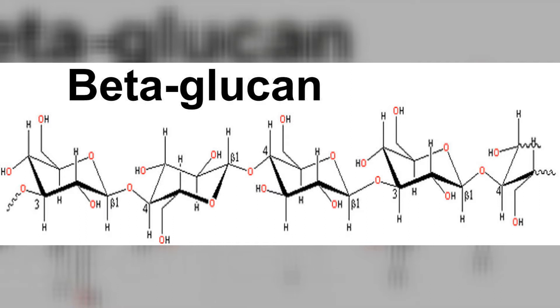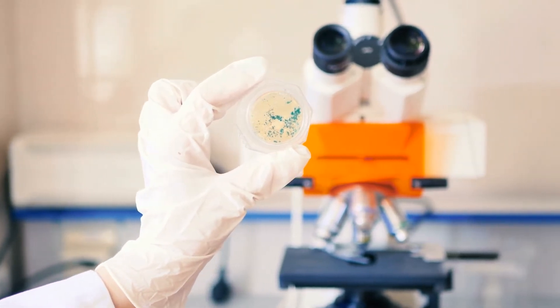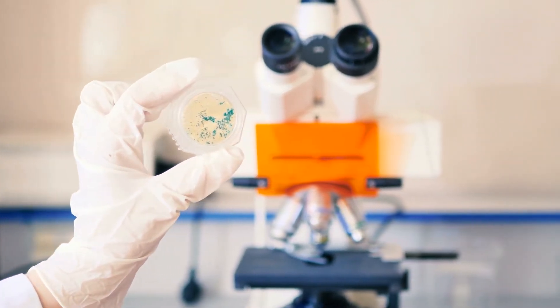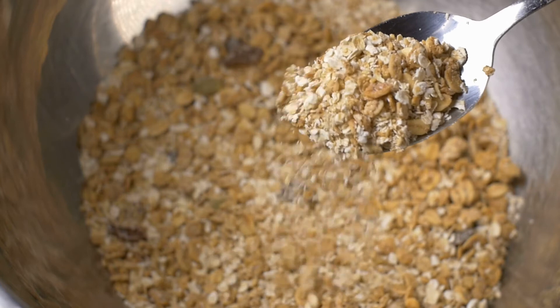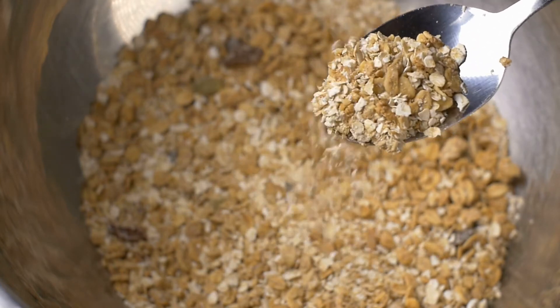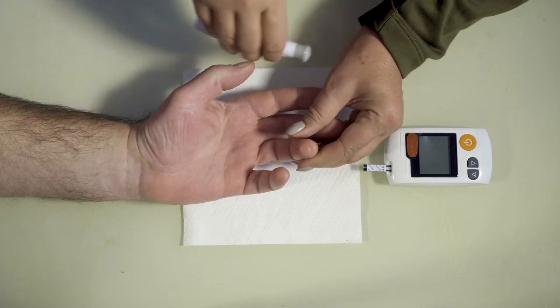Let's talk about beta-glucan. It is the most studied natural immune system supplement in the world that you've probably never heard of. But what are beta-glucans? Well, they comprise a group of beta-D-glucose polysaccharides — quite a mouthful. Naturally occurring in the cell walls of cereals, bacteria, and fungi, they have significantly differing physiochemical properties dependent on the source. Beta-glucan is also a form of soluble dietary fiber that's strongly linked to improving cholesterol levels and boosting heart health.